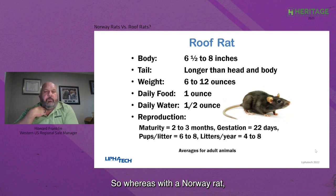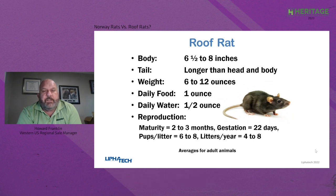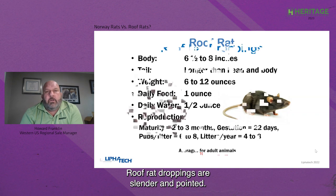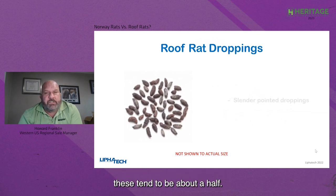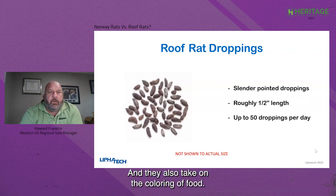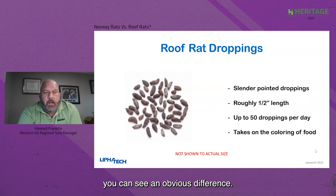Whereas with a Norway rat a good service may kill 95% of the rats on the first visit and follow-up is just clean-up, with roof rats a good first visit might only be 75 to 80%. Roof rat droppings are slender and pointed. They tend to be smaller — where Norway rat droppings were about three-quarters of an inch, roof rat droppings tend to be about a half inch. There are similar 50 droppings per day, and they also take on the coloring of their food. When these droppings are side by side, you can see an obvious difference.